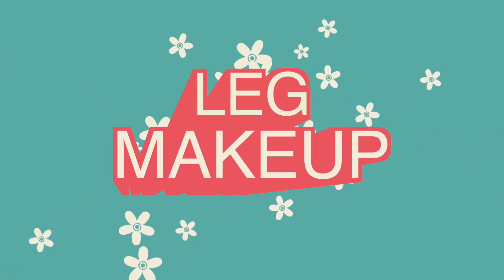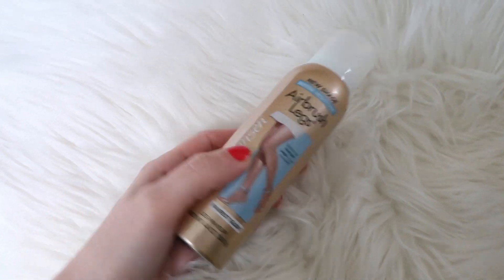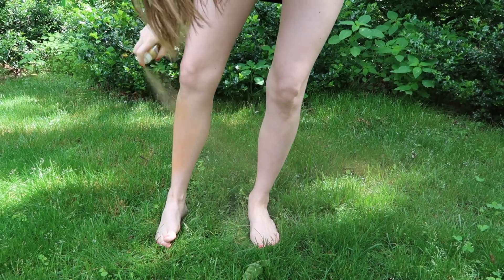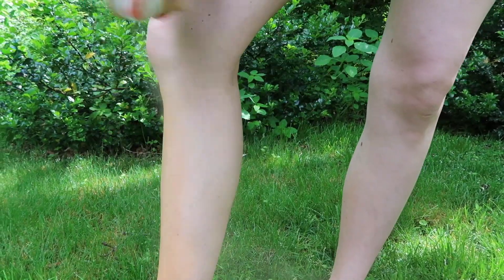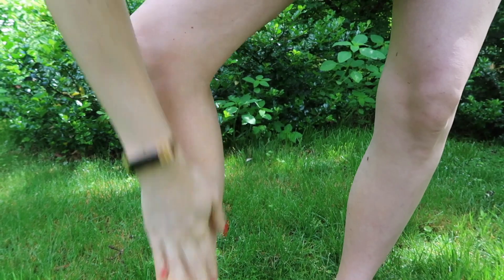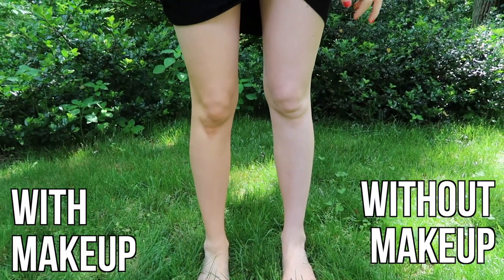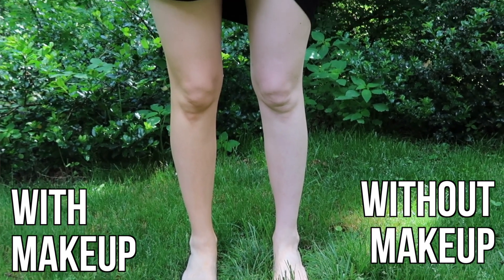My final tip is: when in doubt, leg makeup. I'm very clumsy, which means I always end up with cuts and bruises all over my legs. Most of the time I just deal with it, but sometimes for a special event like a wedding, I want to make my legs look a little better — and for that, leg makeup is perfect. I like the Sally Hansen Airbrush Legs. You basically just spray it onto your legs and buff it in with your hands. It helps cover up any imperfections and makes your skin look smooth and even-toned. It never sweats off, and even if it gets a little wet it doesn't come off — it really takes soap and water to remove it, so you don't have to worry about dripping or transferring onto your clothes.